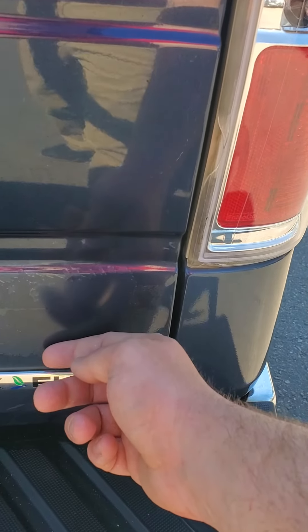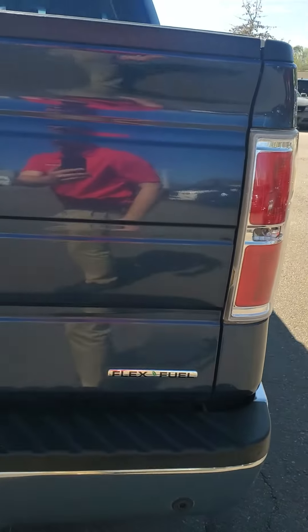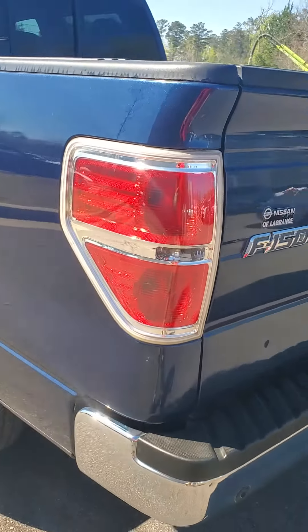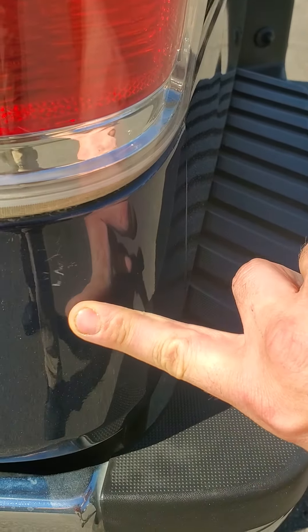You can see that there needs to be a sticker here — I don't know if you can see it in the video. We also have little scratches right here, again using my finger for reference.